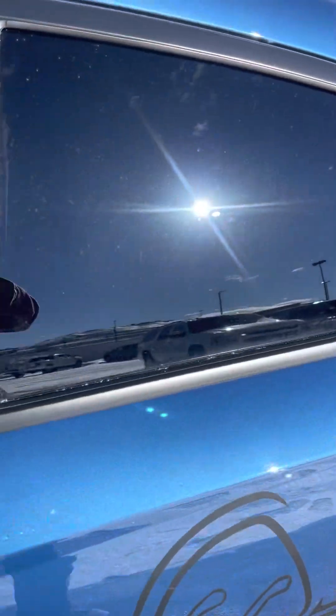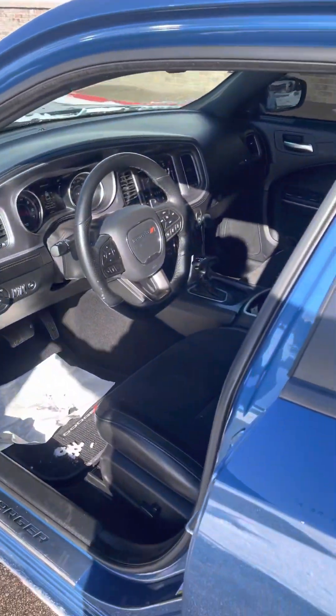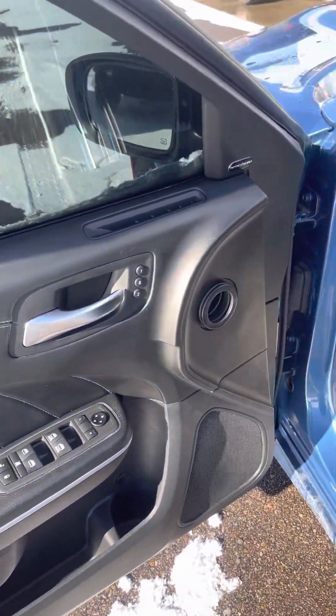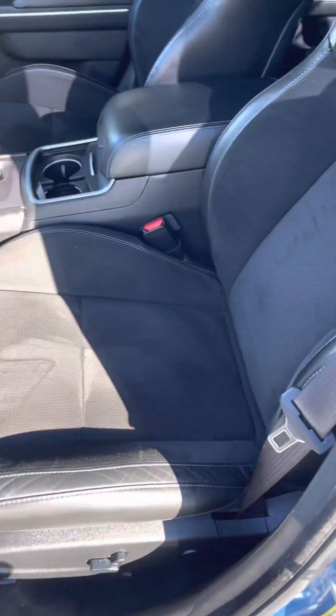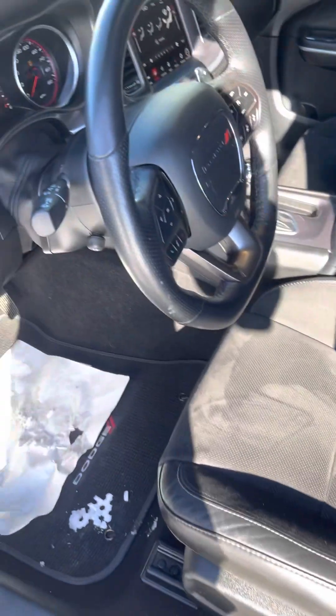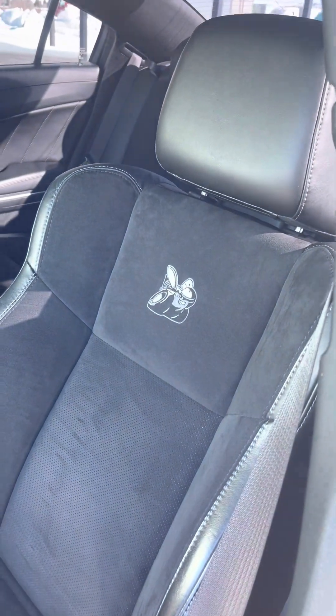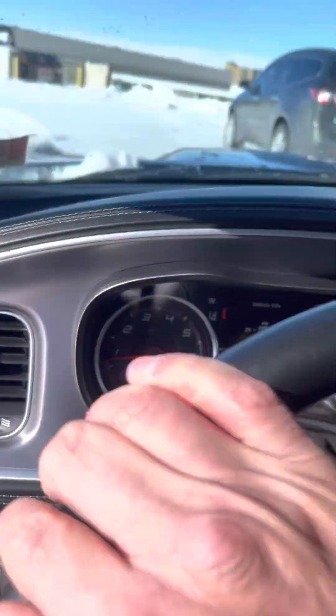Coming into the interior here — nice and clean, no wear on any of the buttons or anything. The seats are in perfect condition. Got the Scat Pack emblems — crawling inside here so you can see.